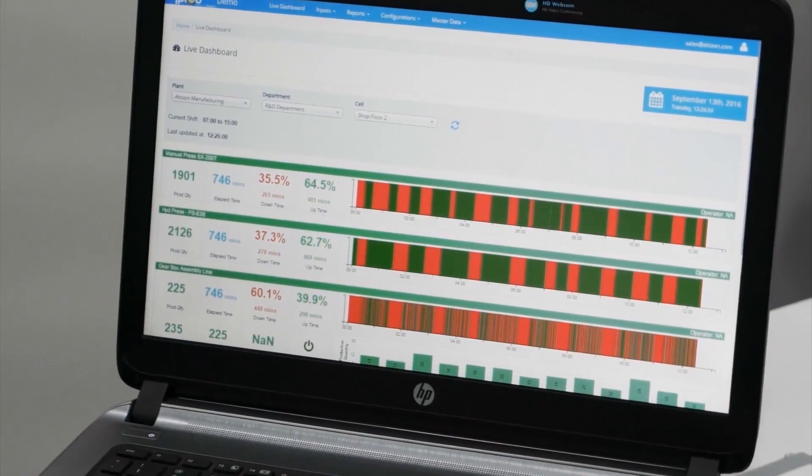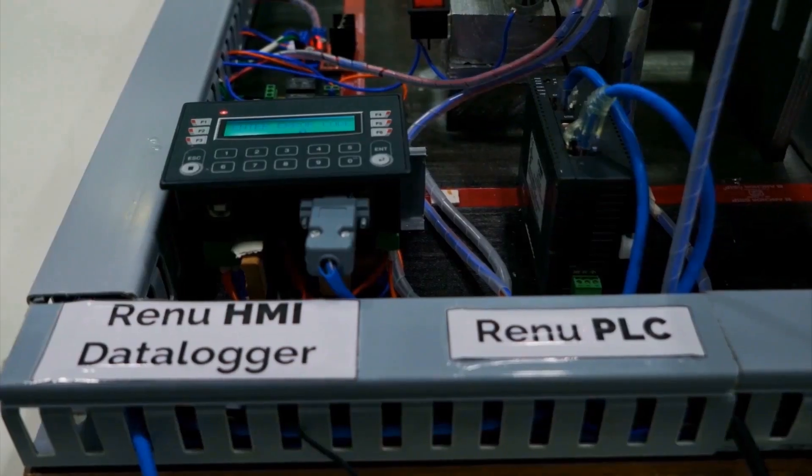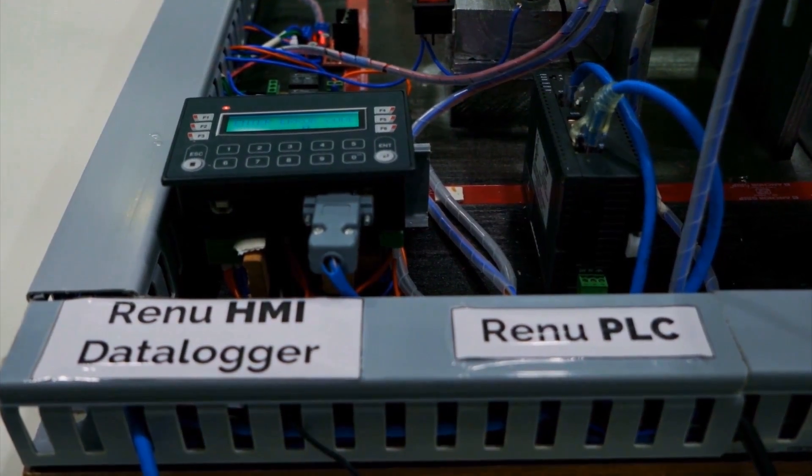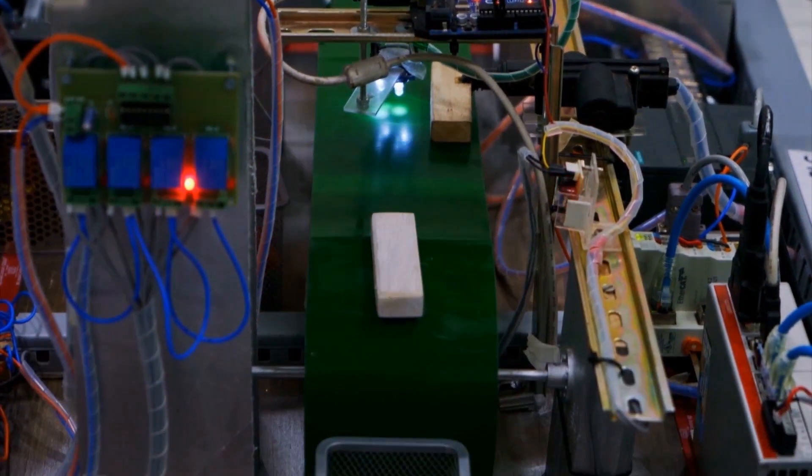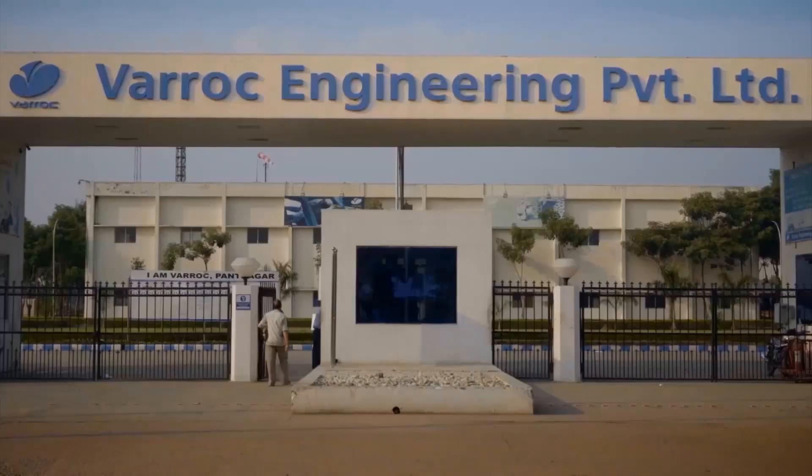Daytonas is a highly scalable, cloud-based, big data industrial IoT platform that allows you to get all your industrial assets securely connected to it and makes sense of all the volume, variety, and velocity of the data that shows up on it.